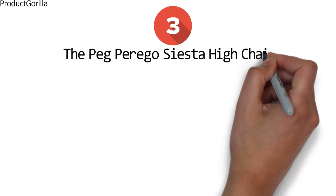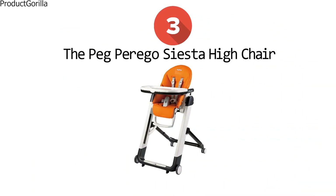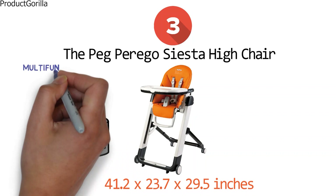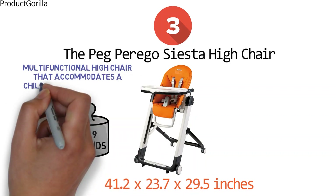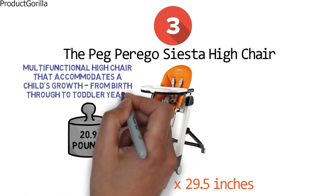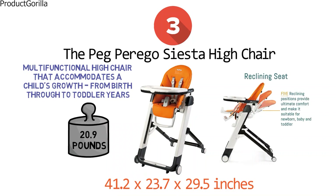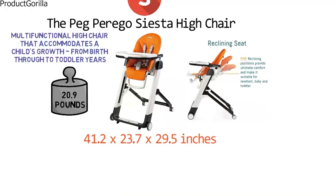At number three, we have the Peg Perego Siesta Highchair. The dimensions of the unit are 41.2 by 23.7 by 29.5 inches and it weighs 20.9 pounds. The Siesta is a multifunctional highchair that accommodates a child's growth from birth through to toddler years. The seat has five reclining positions and is capable of fully reclining and extending to provide maximum comfort for newborns.